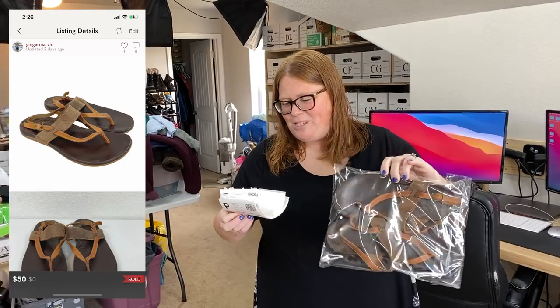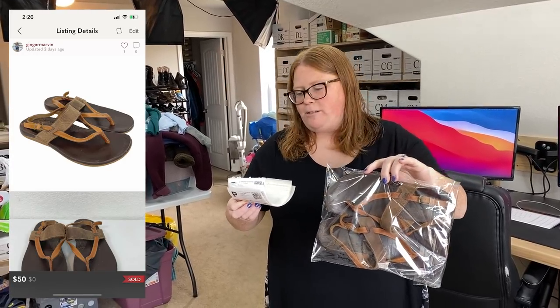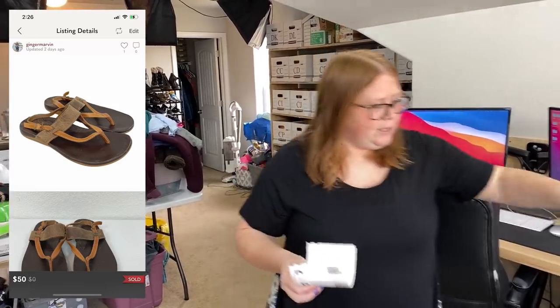These Chaco sandals sold on Poshmark for my full listing price, which was $50. I only paid $5.99 for these, so that was a really good sale. I was worried they were going to cancel — I'm always worried about that — but they bought them last night and I woke up to no cancellation, so I was really happy.